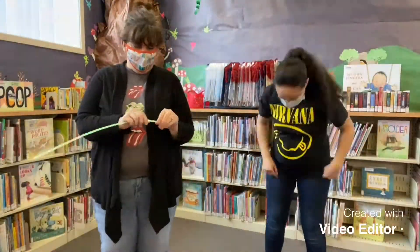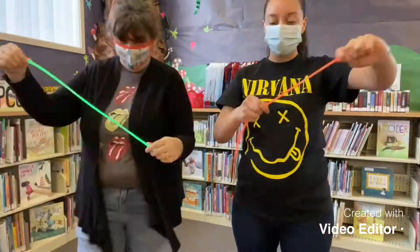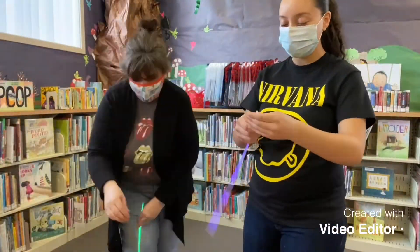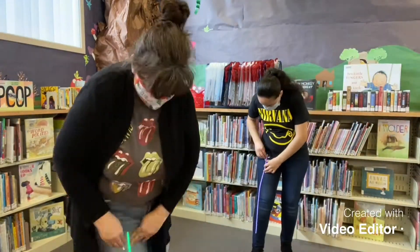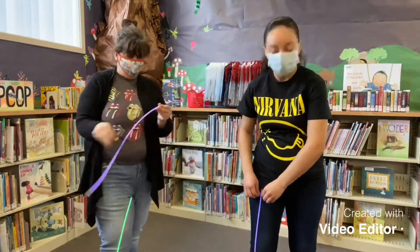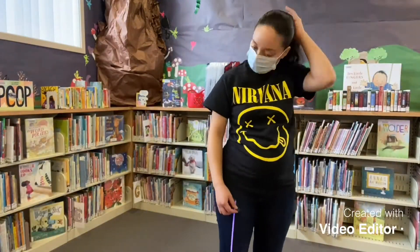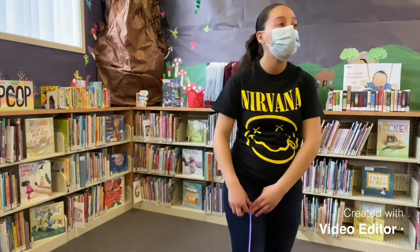Hi everyone, welcome back! Today Miss Carrie and I are going to show you how to create a glow-in-the-dark dance party from the comfort of your home. The supplies you'll need are glow sticks and tape, preferably clear if you have any. As you can see here, we first snapped and activated the glow sticks before taping them on.